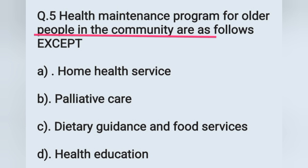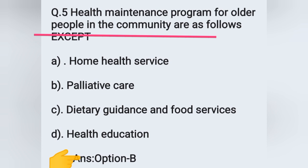Question number 5: health maintenance programs for older people in the community are as follows, except. Options: A) home health service, B) palliative care, C) dietary guidance and food services, D) health education. Among these, palliative care is not a health maintenance program for older people. Palliative care is a health approach mainly aimed at giving quality of life to the patient and family members, particularly when the patient is facing a life-threatening illness. Option B is the correct answer.